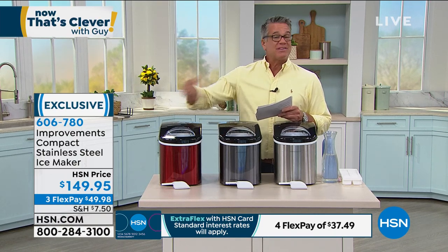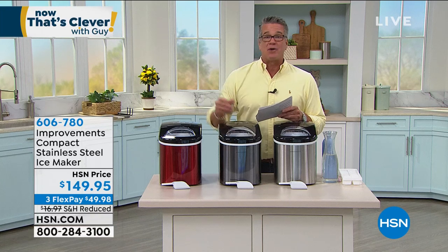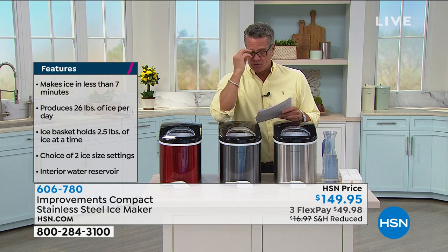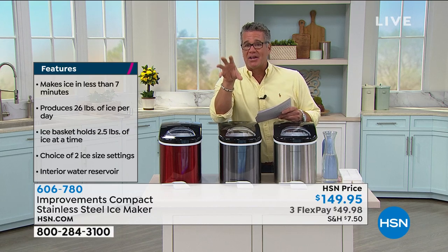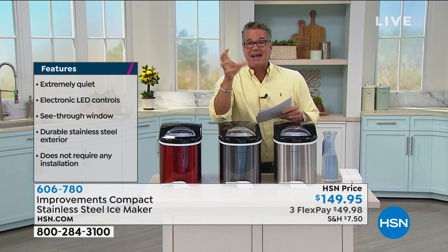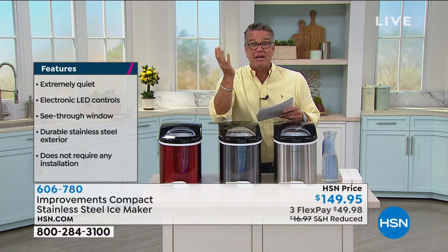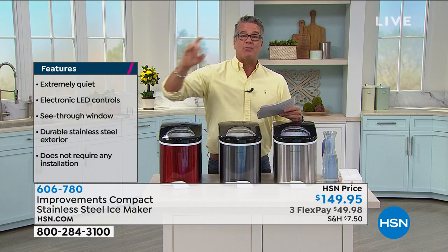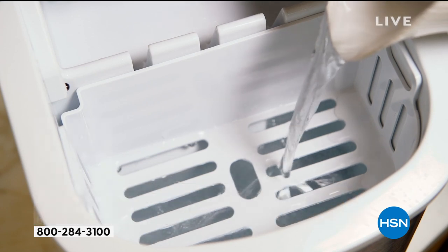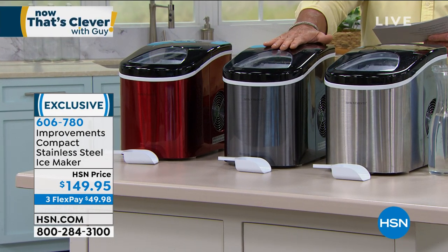We take ours out on the deck so we've always got ice out there. People just scoop the ice as they need it. It makes that ice — I call it the yummy, chewy ice. It's like pellet ice. There's a certain restaurant chain known for their pellet ice which makes your drinks really cold and refreshing. Because of the compact size, it freezes faster. We have three color choices available today — it comes in red, black, and stainless steel. Each one comes with a scooper.